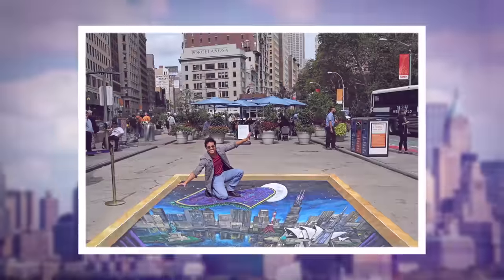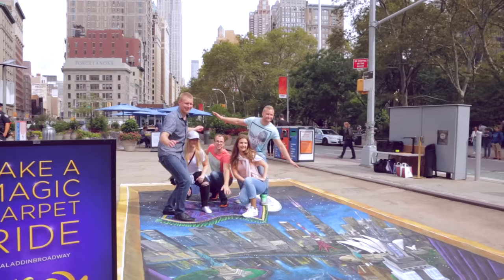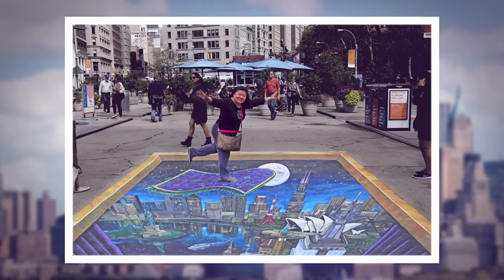Everybody loves the magic carpet. It's iconic, and so it's great that you have this iconic thing representing our show. Every single night at the stage door, people ask me what it is like flying on a magic carpet. Now they get a chance to do it themselves.